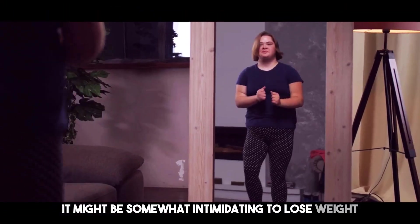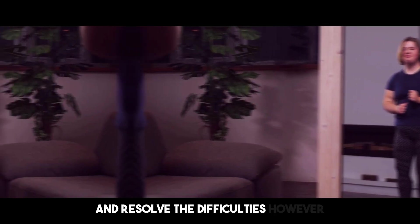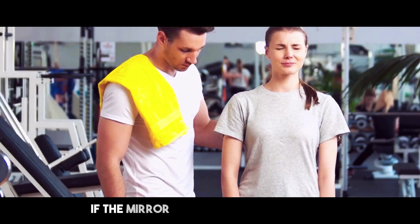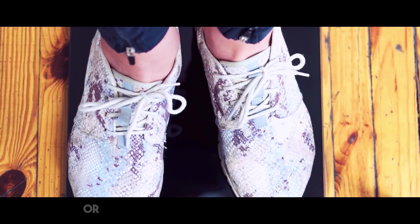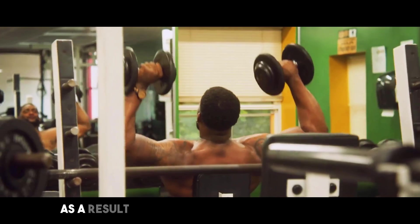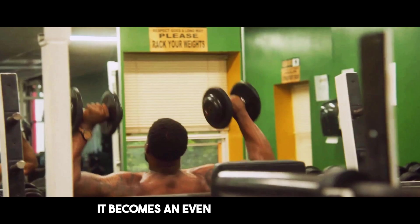It might be somewhat intimidating to lose weight. A lot of people go out on their journeys with a lot of optimism and resolve. The difficulties, however, are becoming more obvious as the days pass. You may be disappointed if the mirror doesn't show the results you were hoping for, or if the scale doesn't move fast enough. Frustration and overwhelm may set in as a result. When you want to reduce fat without losing valuable muscle mass, it becomes an even bigger challenge.